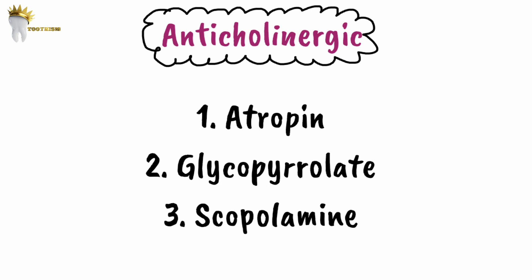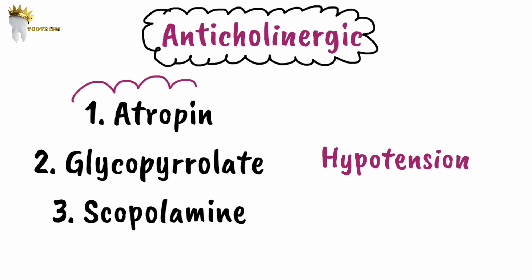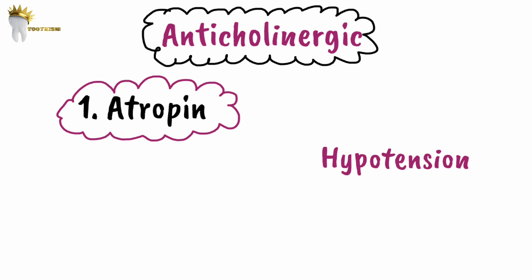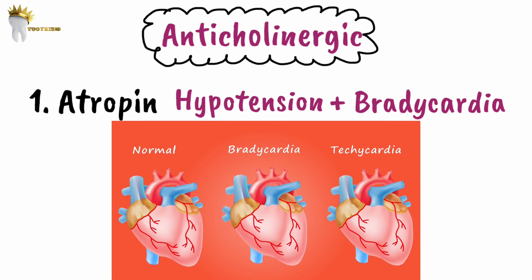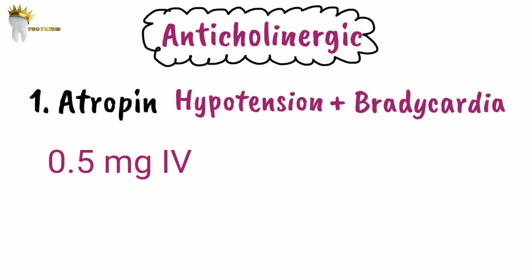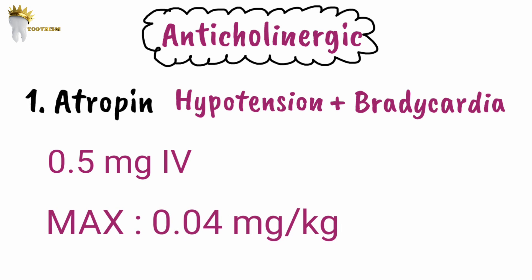Anticholinergic drugs include atropine, glycopyrrolate, and scopolamine. These are useful in the management of hypotension. Atropine has the fastest onset and is indicated for hypotension accompanied by bradycardia (heart rate less than 60 beats per minute). The recommended dose is 0.5 mg IV initially, followed by increments as needed, with a maximum dose of 0.04 mg/kg. A dose less than 0.4 mg has been shown to cause bradycardia, so using the correct dose is critical.